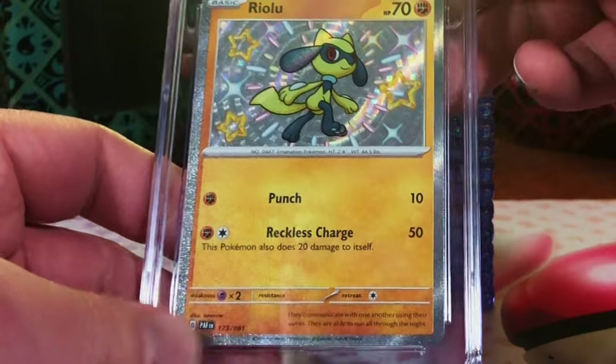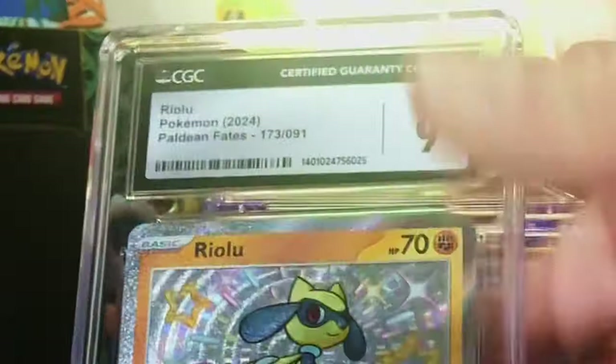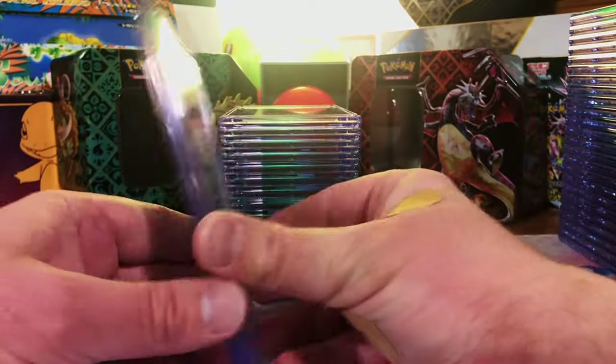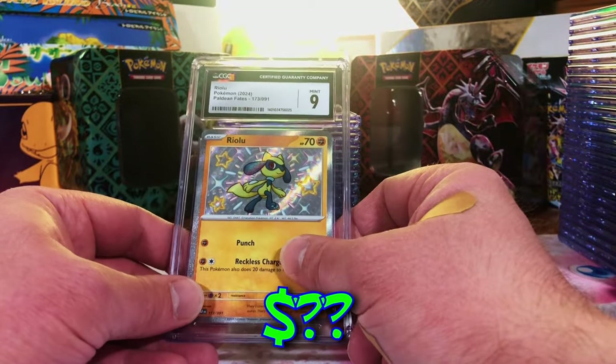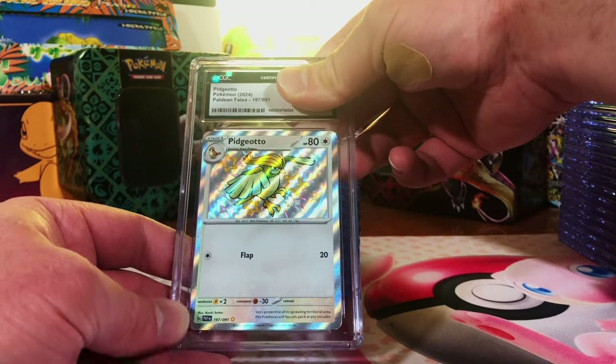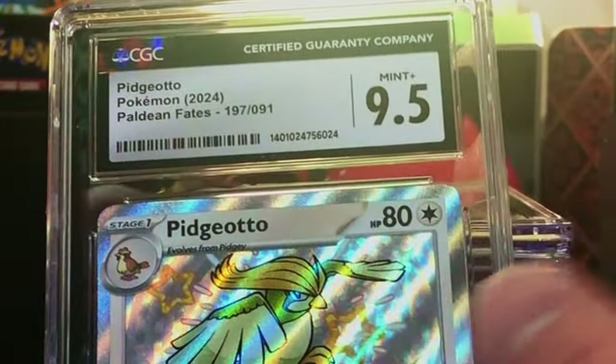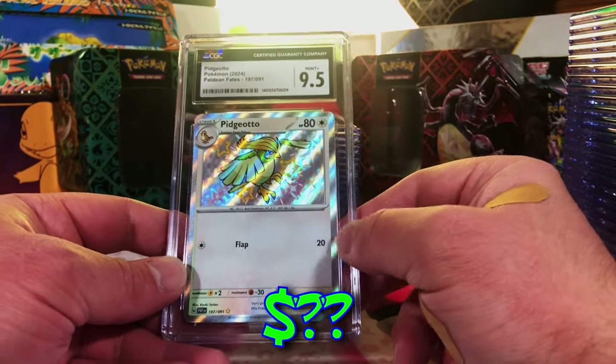Riolu Baby Shiny — crowd favorite Riolu, come on, 10. We'll take the 9 — love that Riolu. Pidgeotto Baby Shiny — this will probably be a 9 more than likely. 9.5, all right! Definitely take a higher grade. Nice — Original 151, gotta love it.